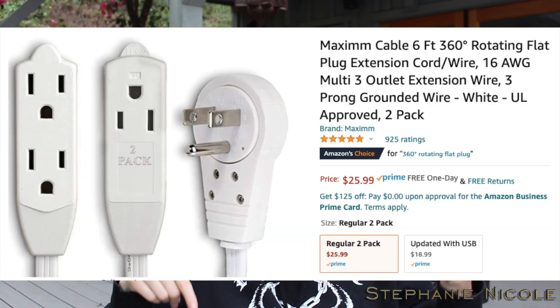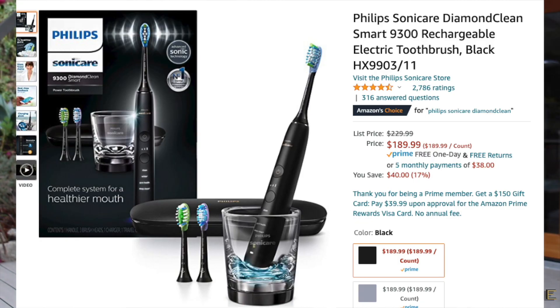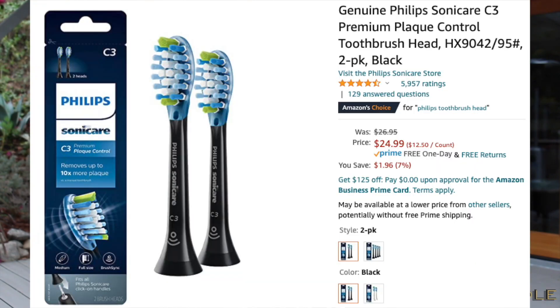I got these extension cords — the ones where the head can rotate 360 degrees to whatever angle I need, because the standard three-prong grounded plug can be at a weird angle. I got a couple of those. I also got a power tower strip you can plug a bunch of stuff into — great for the bathroom where there's often only one outlet. I have a hair dryer, curling iron, an Echo, an electric toothbrush — everything needs somewhere to plug in. There's a master power switch at the top. After getting all my dental work done I take dental care very seriously, so I got a Philips Sonicare toothbrush and I buy all the replacement heads on Amazon.